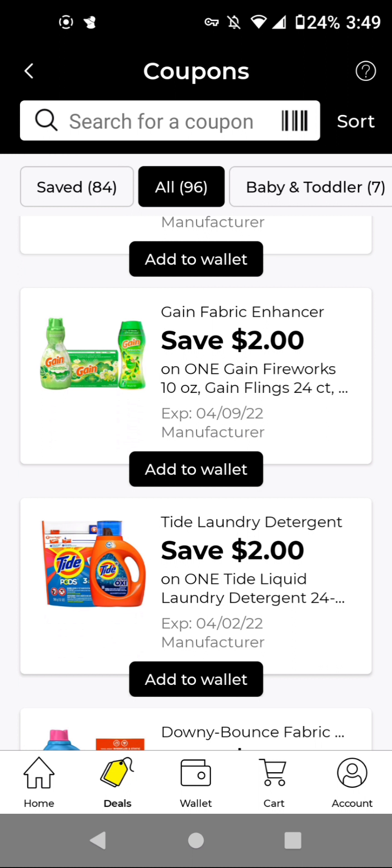I want to note that I also shop and coupon at other stores. So if you only shop at Dollar General and your Dollar General has clearance items, I recommend that you clip most of the digitals. Since I also coupon at other stores, I don't clip all of them.